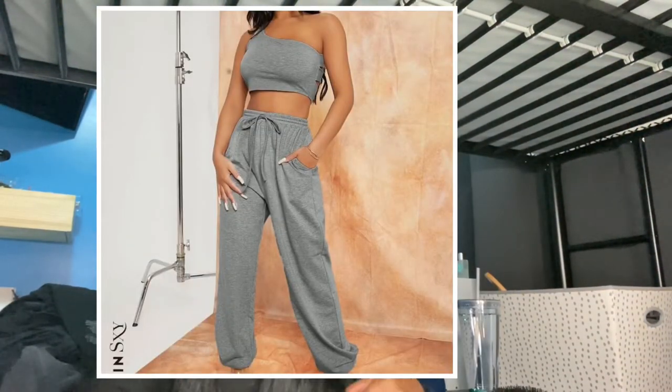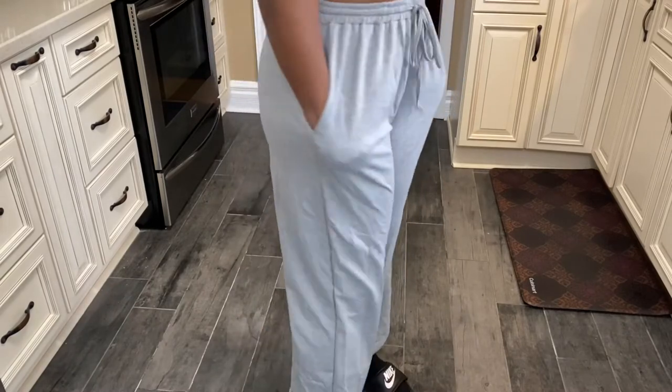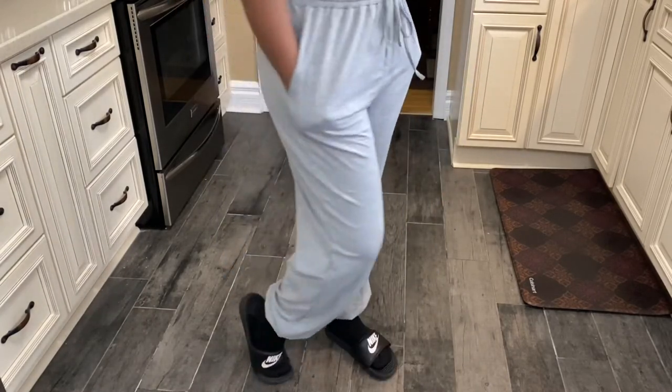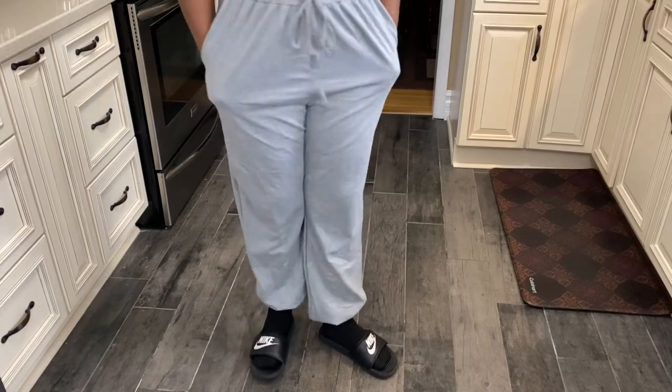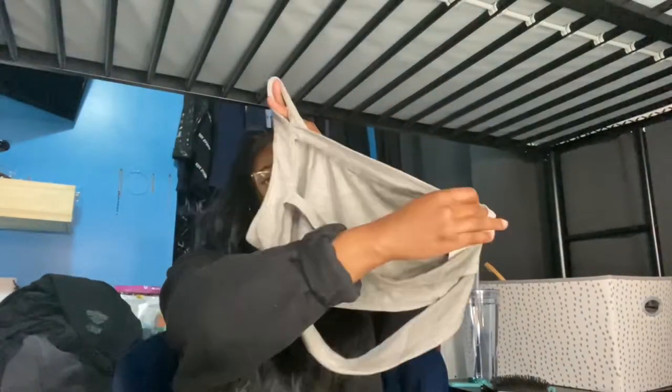This one is the Shein SXY One Shoulder Outfit and Sweatpants. It has a cuff foot and comes with pockets, which I'm very happy about. It comes with a tube top style where your back is showing. Very cute.